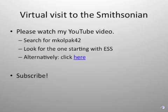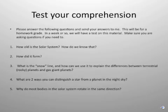If you would, take a moment and watch a video that I made today as I visited the Smithsonian Natural History Museum. You can go to youtube.com and search for mColpac42, and you'll see my videos. There's one there whose name starts with ESS for Earth and Space Science. Please watch that now — if you can't find it, you can click on the link and it should take you there. While you're there, please subscribe to my account so that when I post more videos in the future, you find out about it.